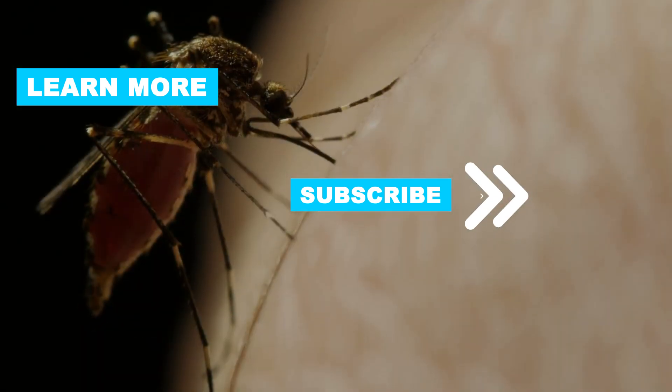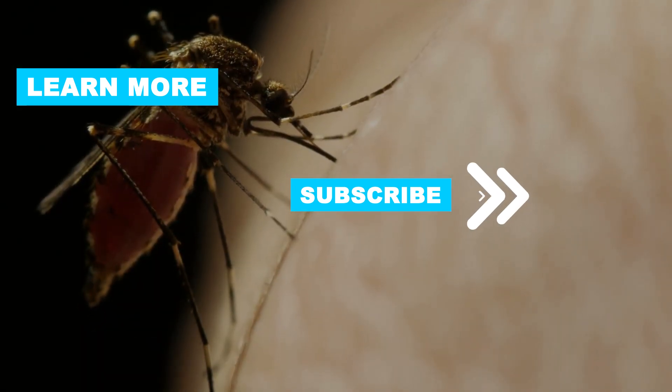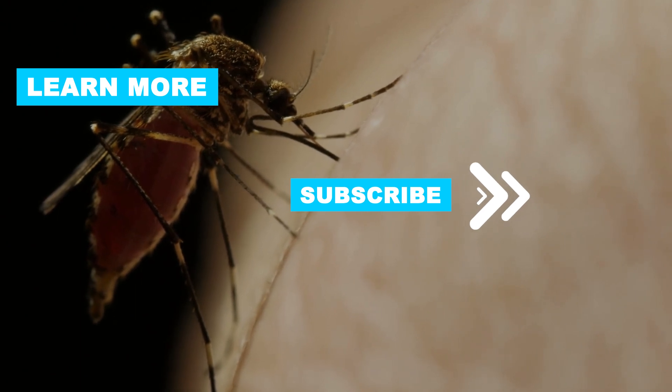If you have other tips, please share them with us in the comments. Good luck and see you in the next video.